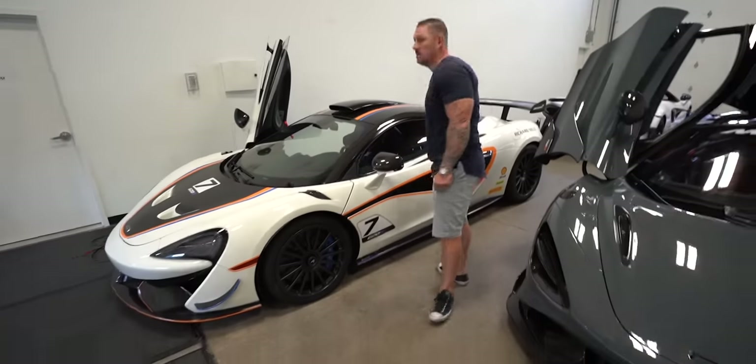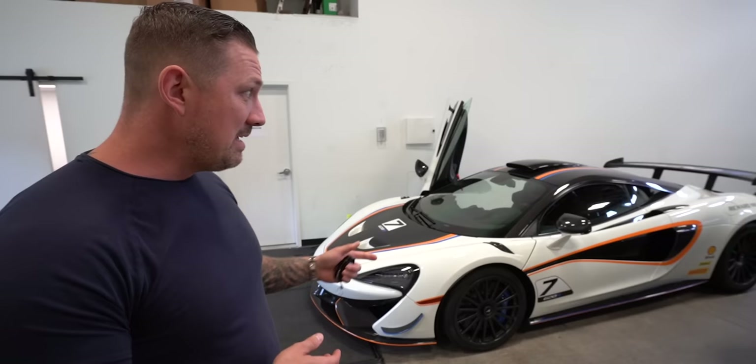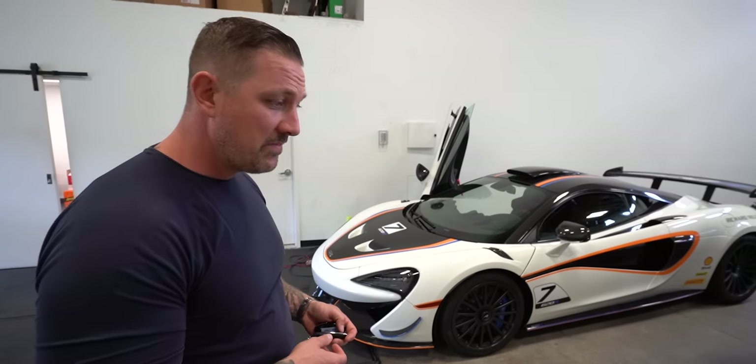I didn't know that car existed. I walked around like, what is that? I thought it was a race car. It legitimately looks like a race car. It is a race car but it's legal for the street — street legal. And they only made a handful of these: 220. Very rare.